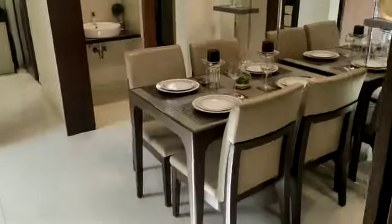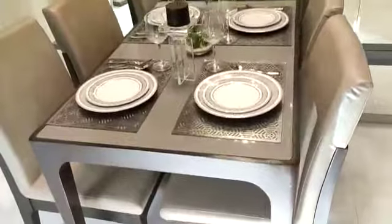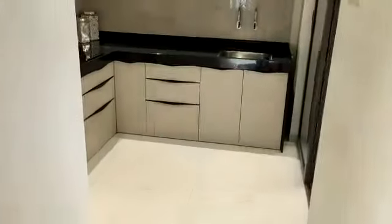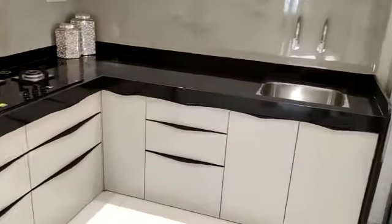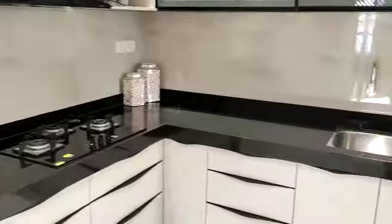This is the dining area. This side is the kitchen with an L-shaped kitchen platform and a dry balcony.